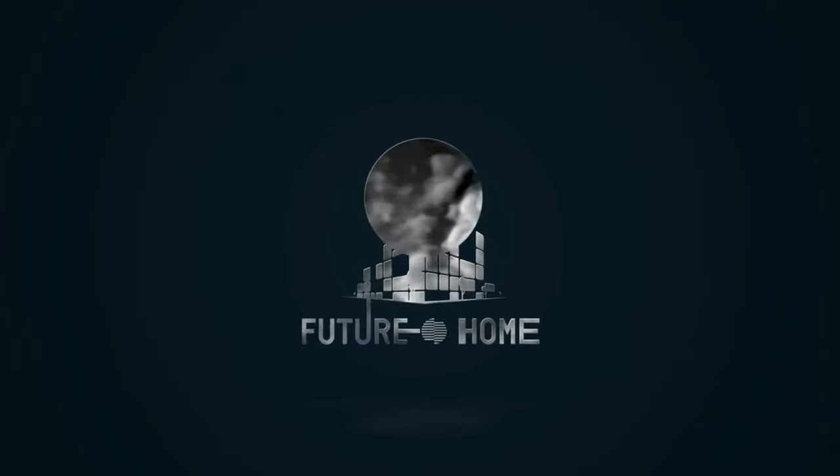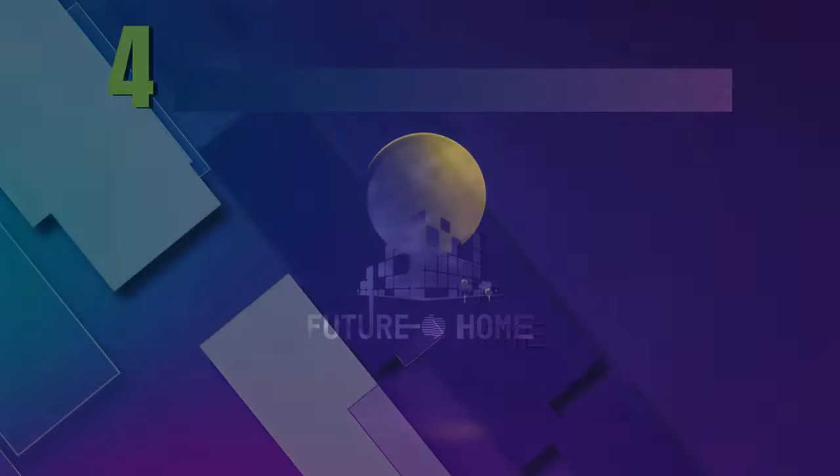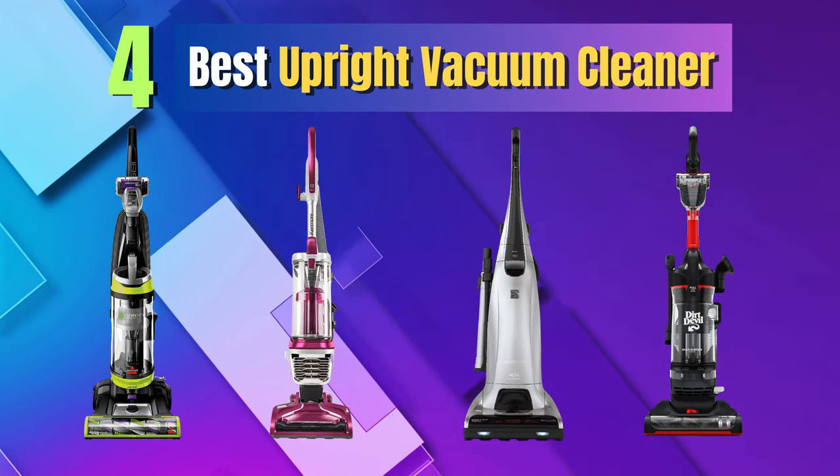Welcome back to our channel. Today, we've got an exciting topic for all the clean freaks out there. We're unveiling four best upright vacuum cleaners.